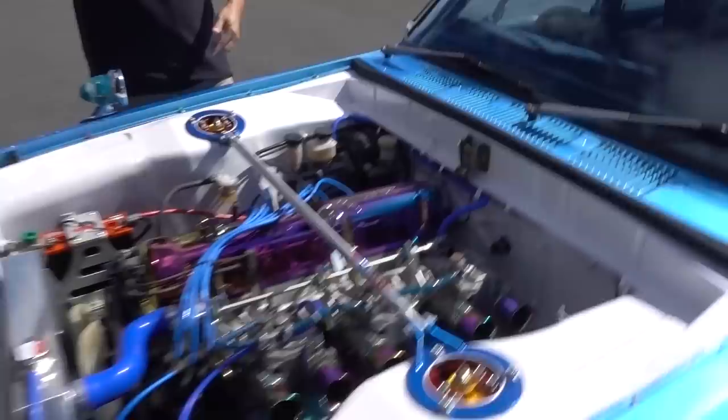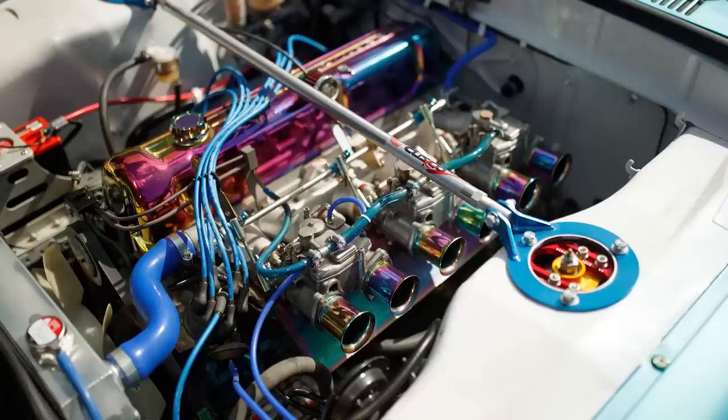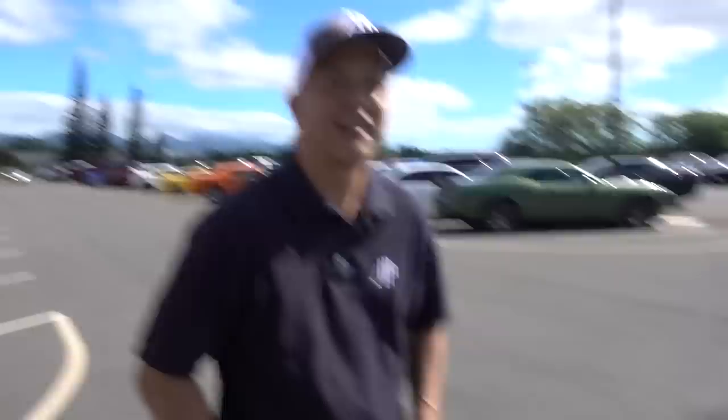Triple Mikuni carbs — pop the hood on this thing. Oh, that is so beautiful! That is unbelievable. Got some Techno Toy stuff here. I can't quite put my finger on it — it's a different style from what I've seen before.